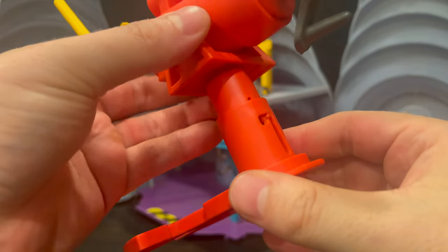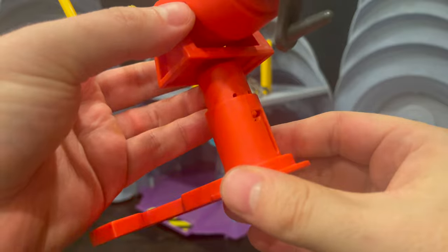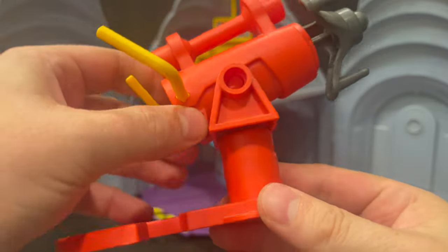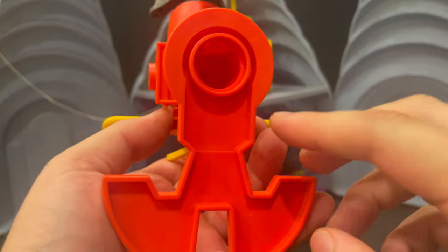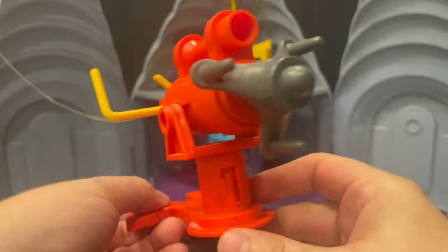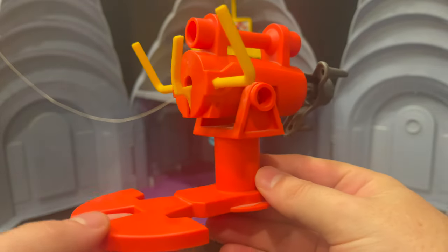It is adjustable depending on your character's height, so you can go all the way up to Kingpin or stay down at Spider-Man's level. It also has a little hole at the bottom which you can affix to various ports in this set, and I'll show you all that in just a few.